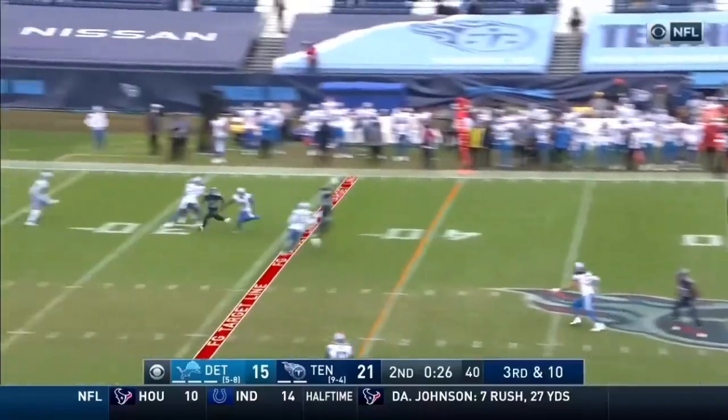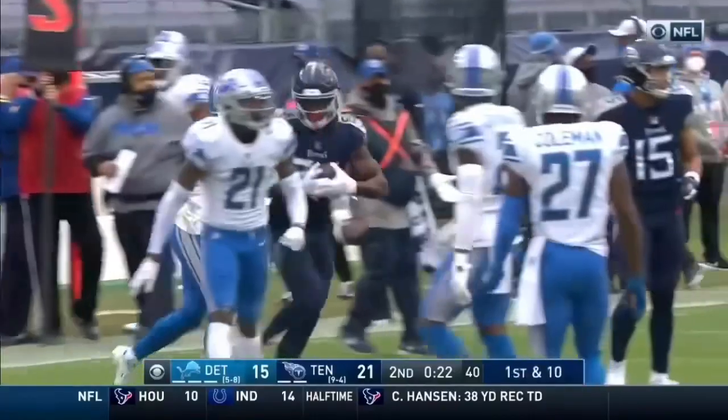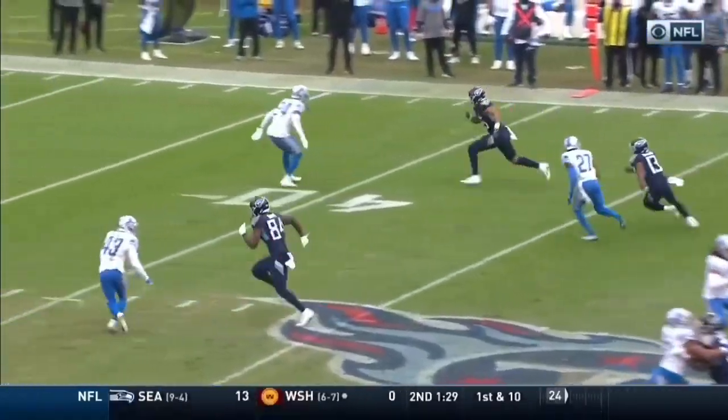Tannehill delivers — it's complete. Corey Davis. They pick up 14 yards and they are right inside the third receiver.